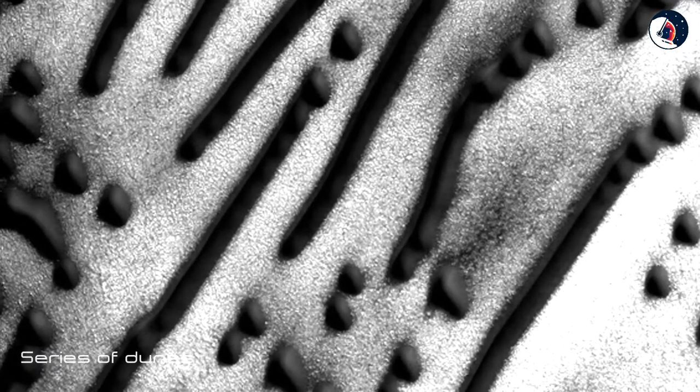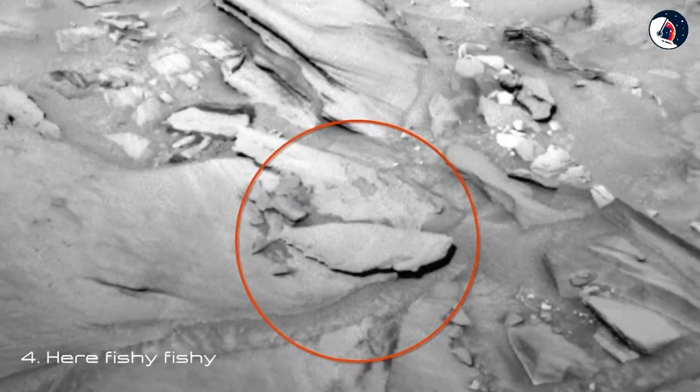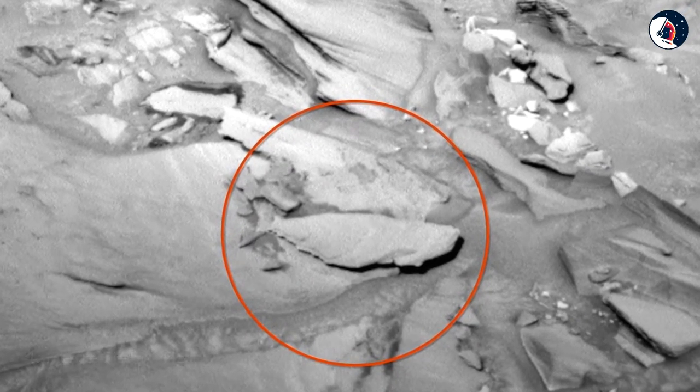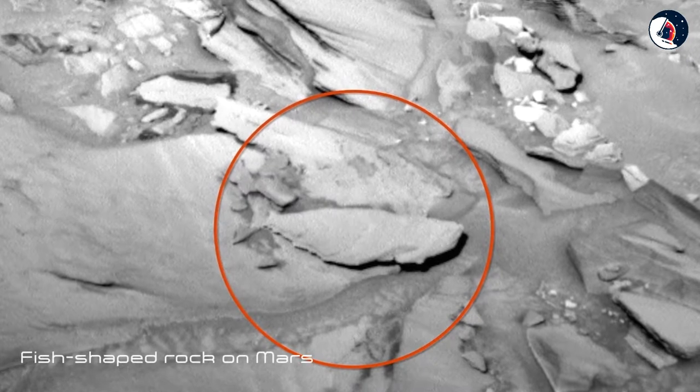Three: Morse Code. This view from NASA's Mars Reconnaissance Orbiter, snapped in February 2016, shows some strange formations on the surface of the red planet. The dark raised areas are a series of dunes that look a lot like the dots and dashes of Morse code.